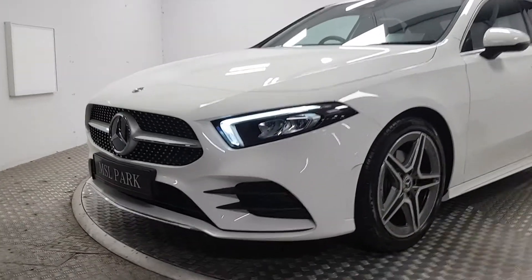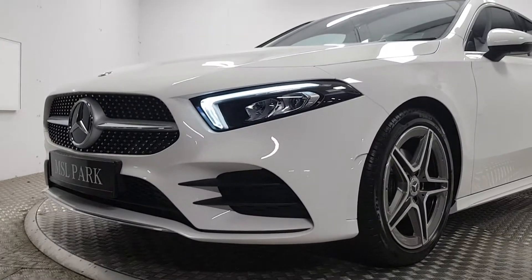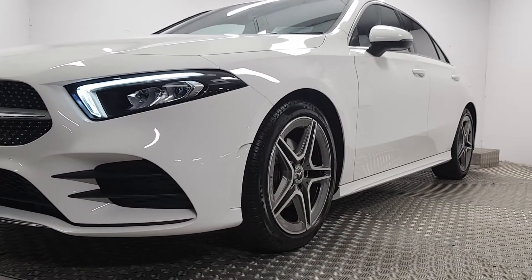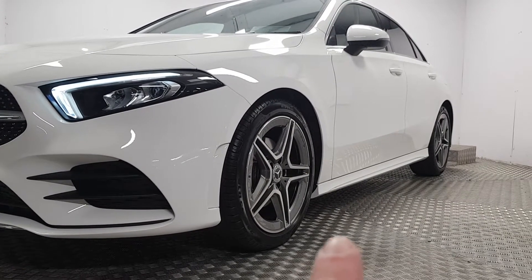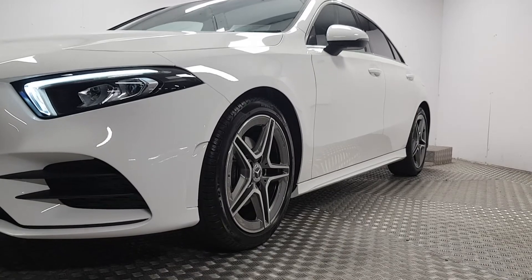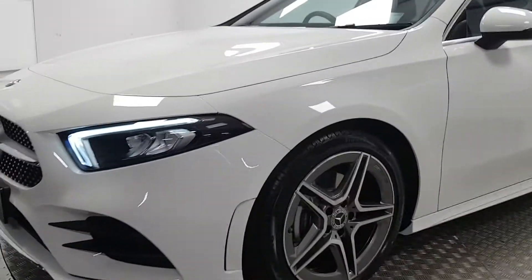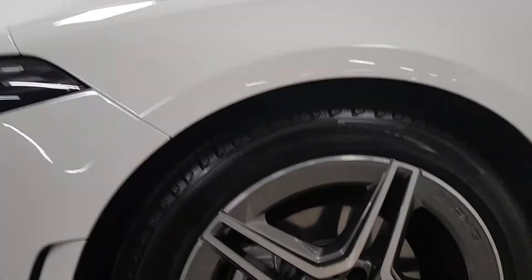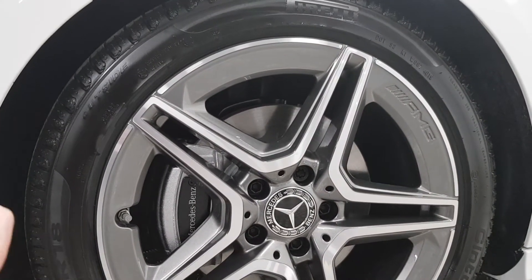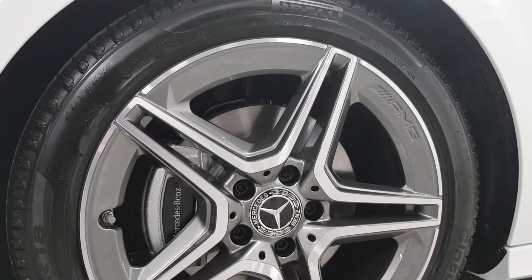Some of the AMG features include the more aggressive front bumper. You gain the upgraded 18 inch alloy wheels, and underneath the doors you can see the side sill protrudes a little bit further out. The car also sits a little bit lower for a sporty dynamic feel, and you can see the AMG upgraded Mercedes-Benz calipers there as well.